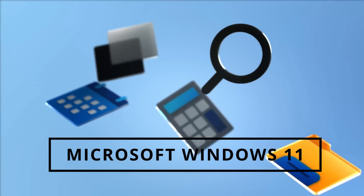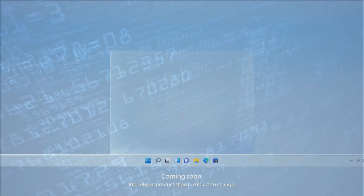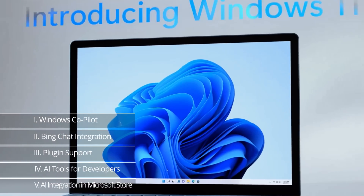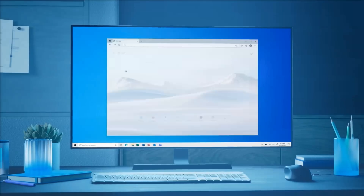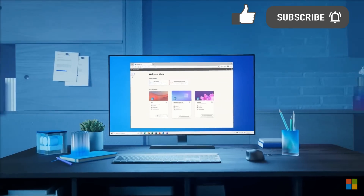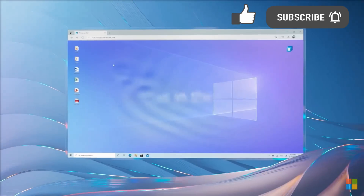Microsoft's Windows 11 just received several breakthrough AI updates, including a suite of intelligent features and tools that are set to redefine the way humans interact with PCs. Here are the top 5 AI features making Windows 11 the smartest operating system ever, followed by the next 7 ways that OpenAI's GPT-5 will make Windows 12 even smarter.